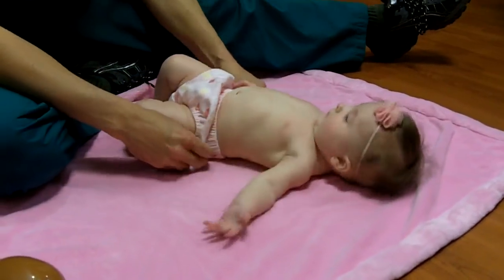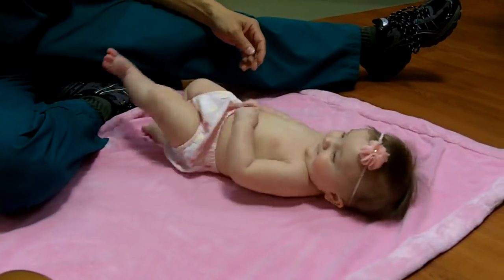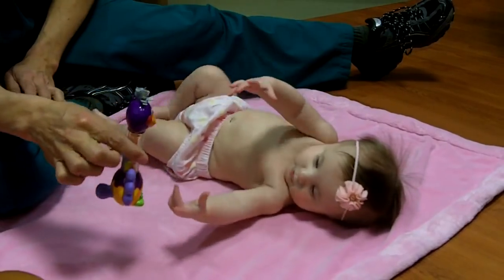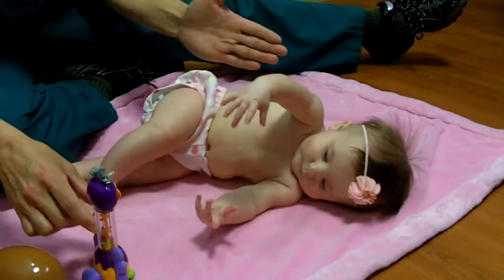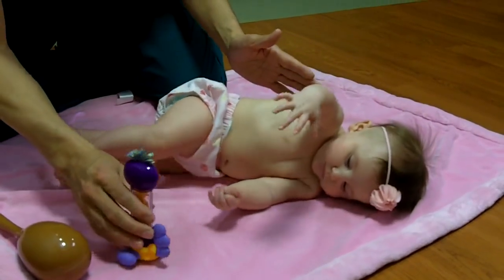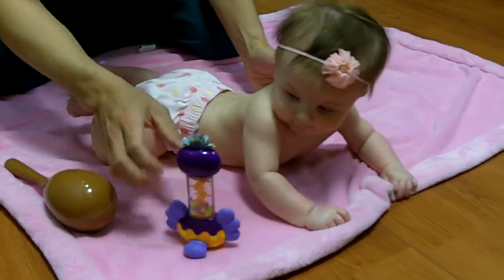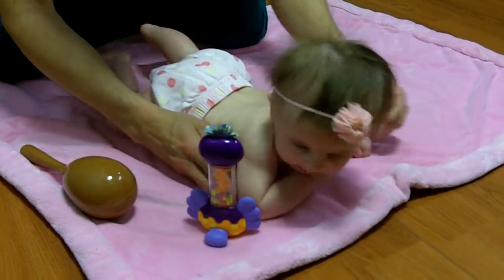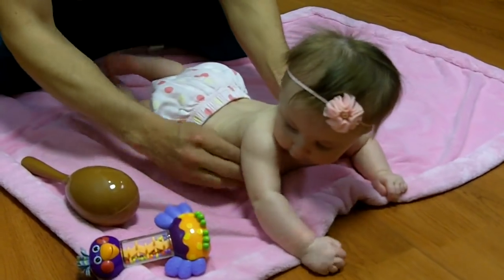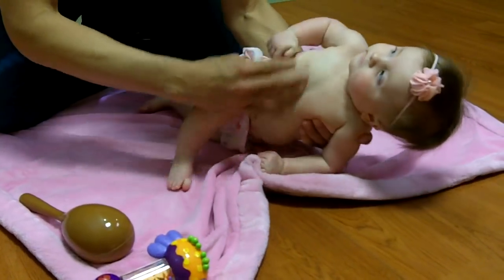Now we're going to look at some movement. Let's start with rolling first, see if we can get her to roll. So I'm going to grab a toy over here — she's real happy, she's smiling, she sees that. So she rolls to her side, which is good. A four-month-old baby should be able to start rolling. And she goes all the way to her tummy, which is perfect. Now while she's on her tummy, she's reaching her arms out and she's bearing some weight on her shoulders and her hands, and that's everything that she should be doing.